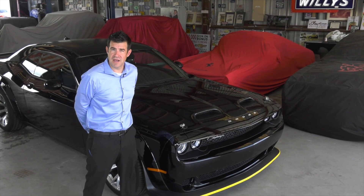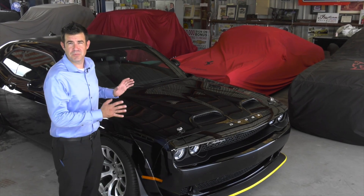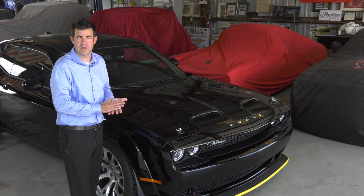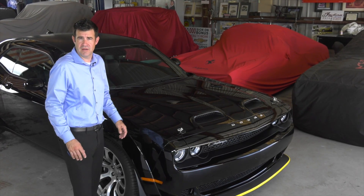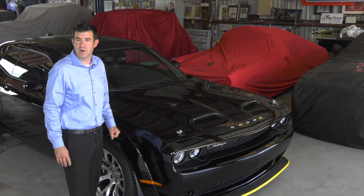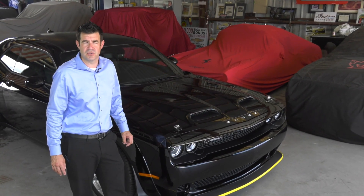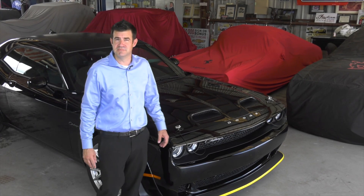Dodge produced seven final edition vehicles, the Black Ghost being one of those. They made 300 Black Ghosts, which equates to one for every eight Dodge dealers, as there are almost 2,500 Dodge dealers in the United States. We were lucky enough to get one of the few allocated to the state of Florida, making this a very sought-after and collectible vehicle for generations moving forward.